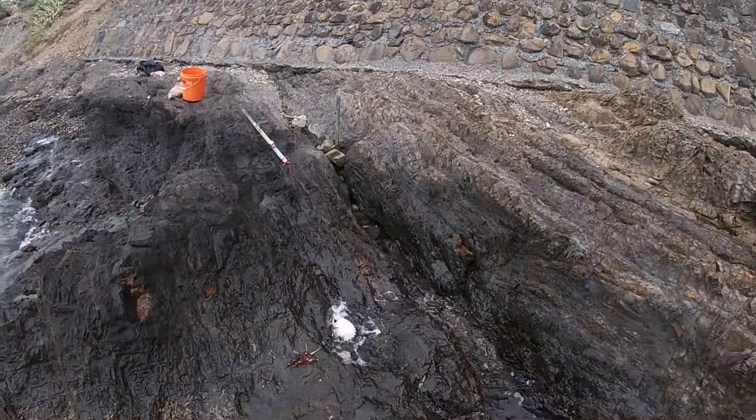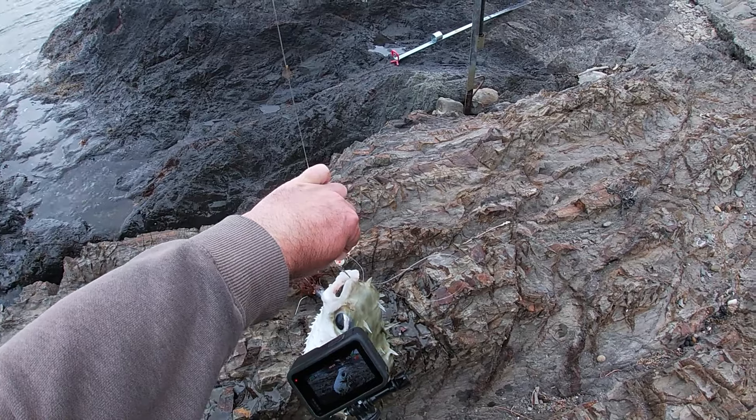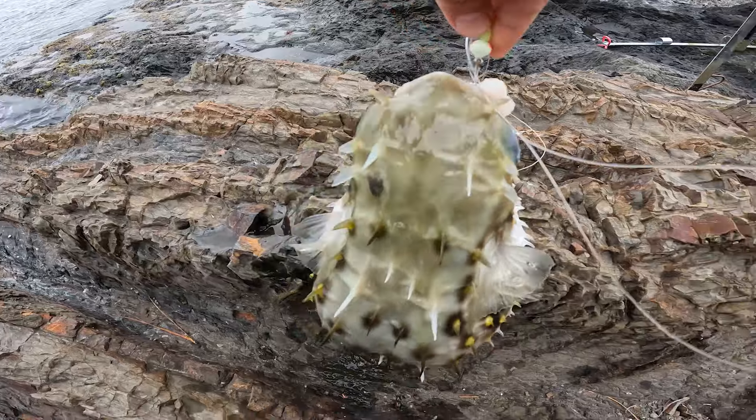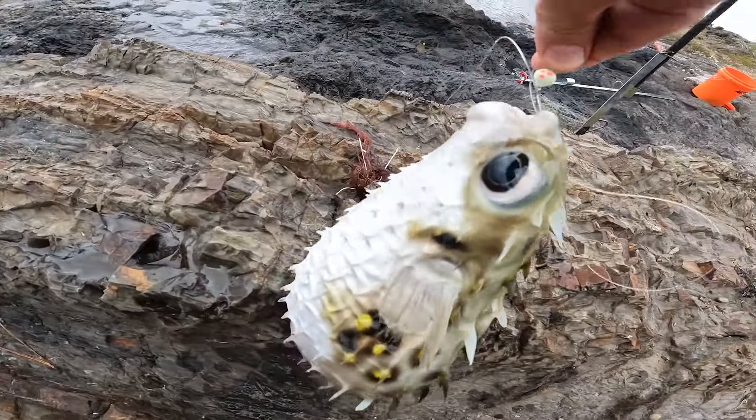Oh my god, straight away, first bait chucked out there, boom — my first ever puffer fish, and it's massive! Look at this guy, how good is that!